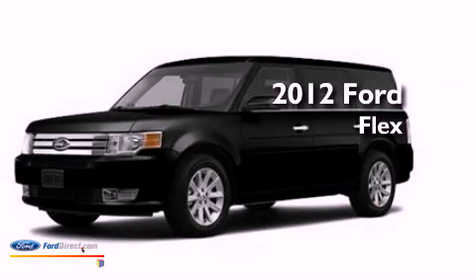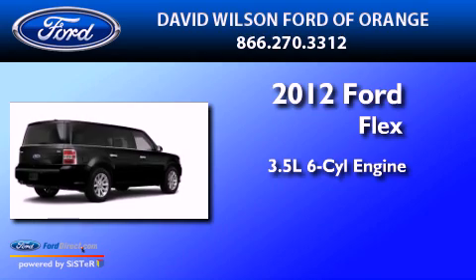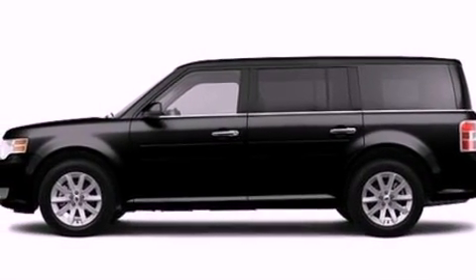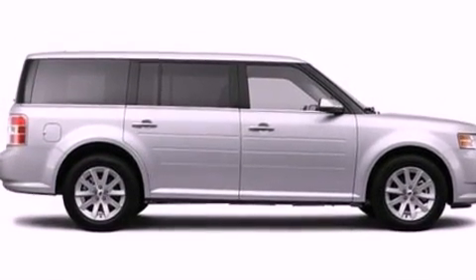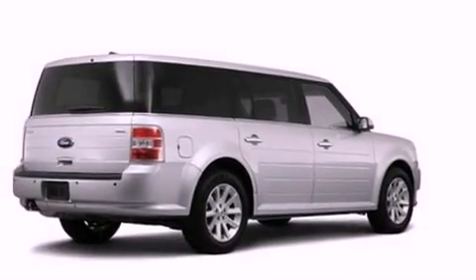This is a 2012 Ford Flex. It has a 3.5-liter six-cylinder engine and an automatic transmission. Its top features include heated front seats, a low-tire pressure indicator, traction control and stability control systems, big 18-inch wheels, and satellite radio.